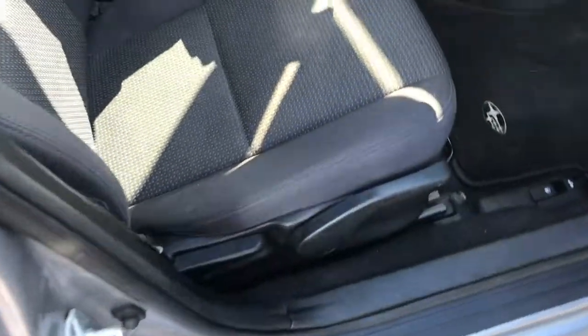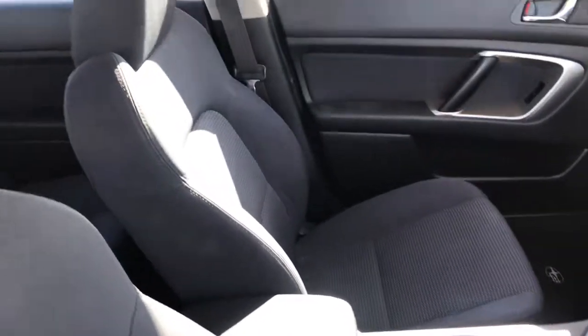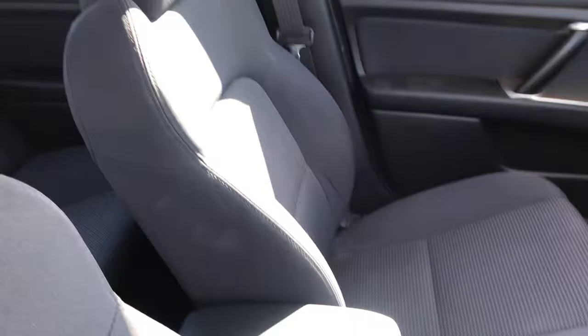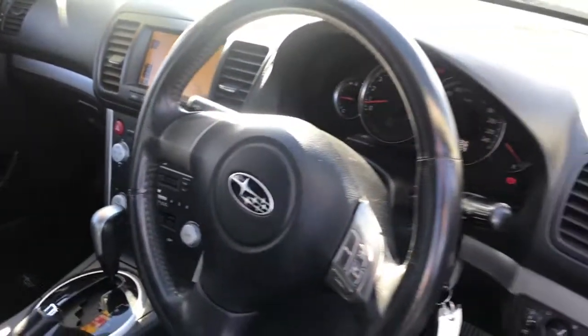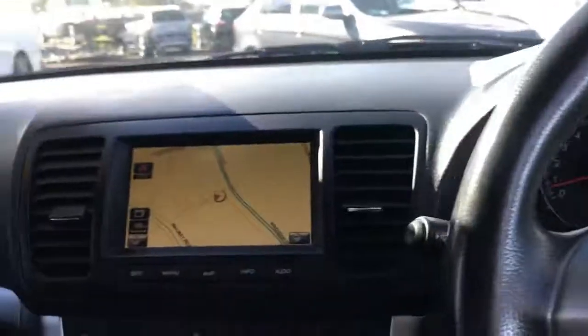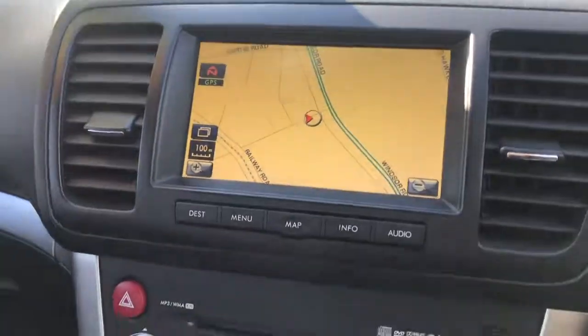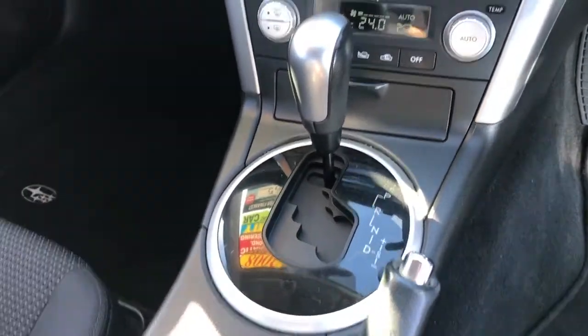On to the interior, also in excellent condition. You've got a leather steering wheel, electric mirrors, electric windows, and you've also got sat nav in this car, which I believe is an option. Got a four-speed automatic there as well.